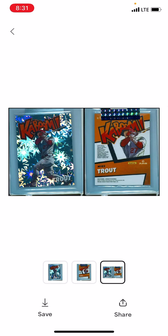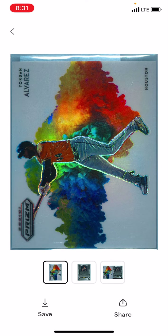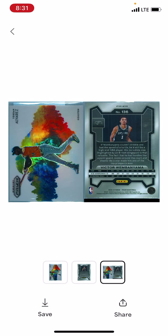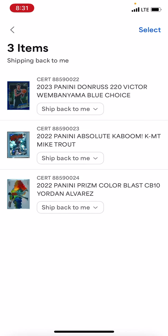But yeah, there's the front of that and the back-end scan of both. You can see it still had the eBay authentication sticker in the holder after it had been authenticated through eBay. And then I have a Yordan Alvarez Color Blast that I like. I looked it up and it had a decent gem rate, but not a lot of sample size. That's from the 2022 Panini Prizm.